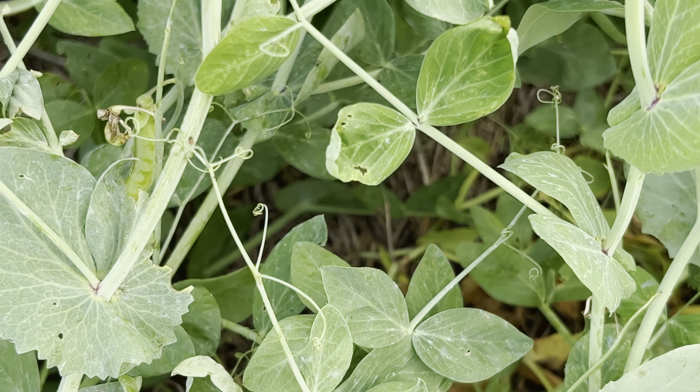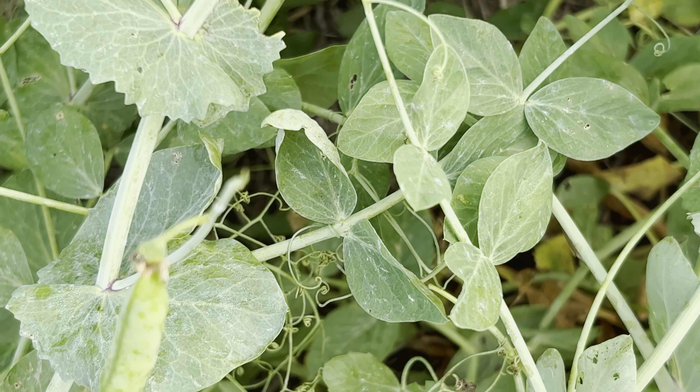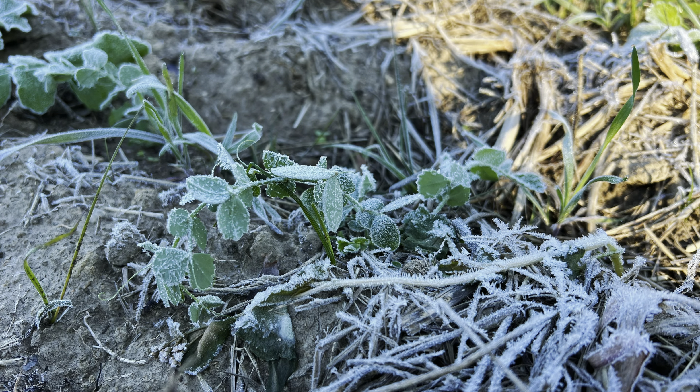They survive our winters, which get down into the teens for a day or two at most occasionally, but typically we have warm, mild winters and they grow really well throughout. Where they put on most of their growth is in the spring. Because of that, Austrian winter peas are not the kind of crop you're going to graze, let regrow, graze again, and regrow. It's more of a plant-it-and-graze-it-in-the-spring kind of crop.